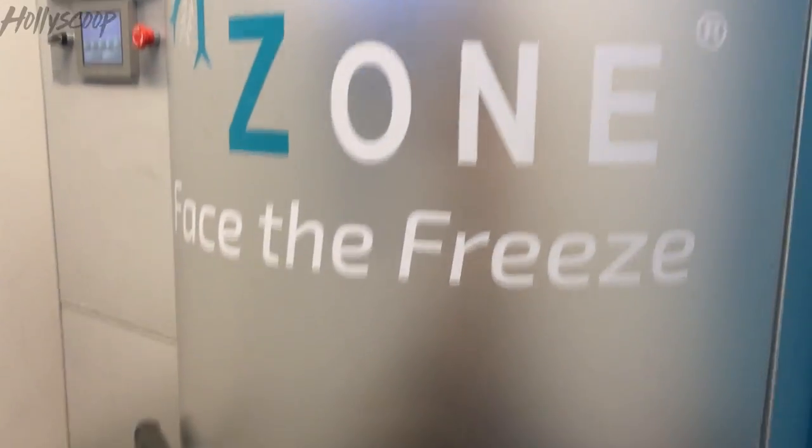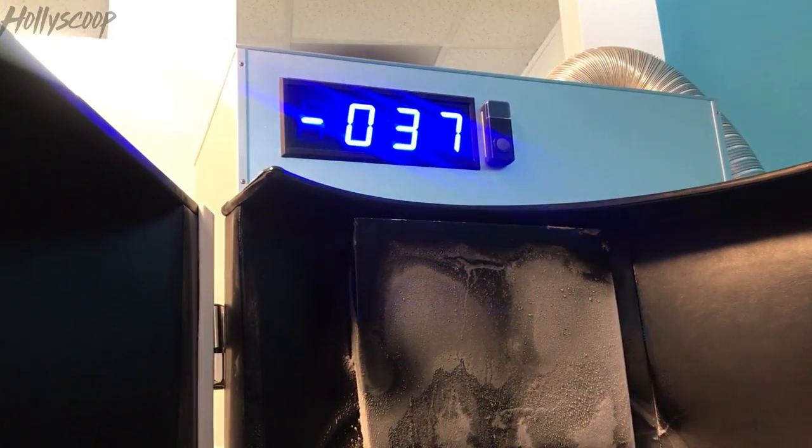I want you to check out my experience walking into the negative 250 degree cryo chamber. Today I am voluntarily walking into negative 250 degrees — I'm trying out cryotherapy because all of the celebrities really love it. Let's see how it is. I'm about to go in — so cold, and it's gonna get even colder. Right now it's just at negative 37 degrees, but it's gonna be much colder than that.